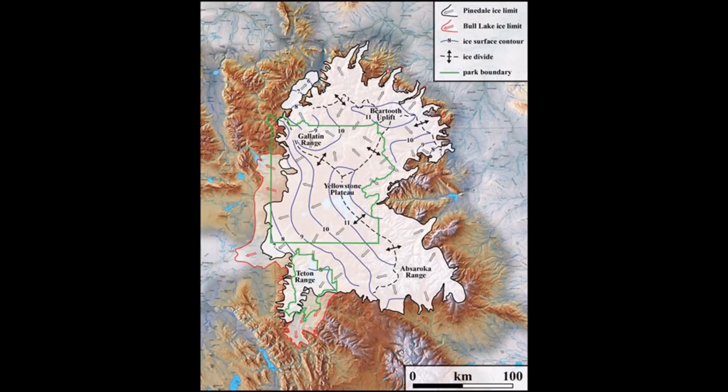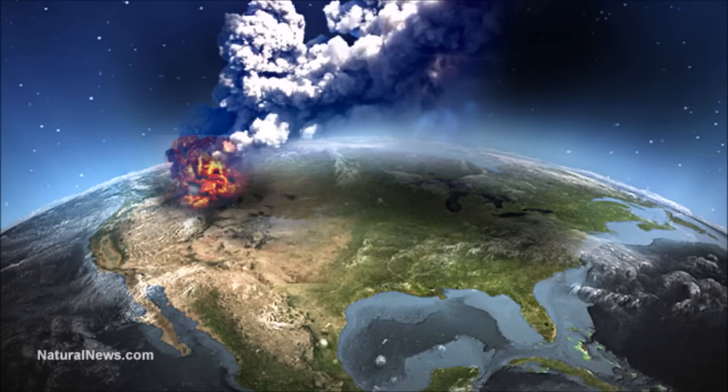USGS says the odds of Yellowstone erupting are 0.00014%, but if it did erupt, it would likely change the face of the planet as we know it. Aerosols that reflect sunlight back into the atmosphere would cool the climate — cooling the globe. It would become what we call a volcanic winter.